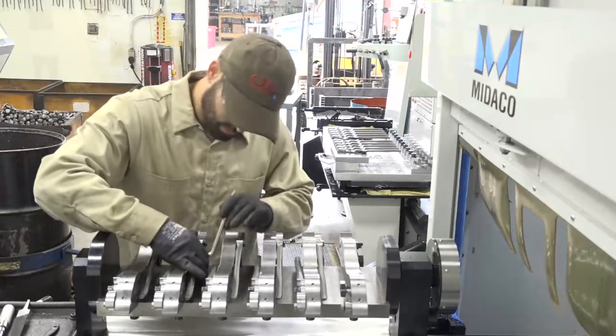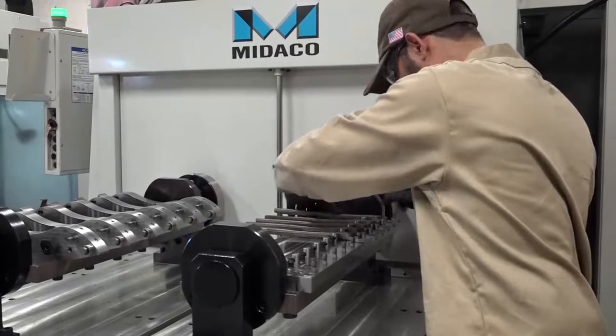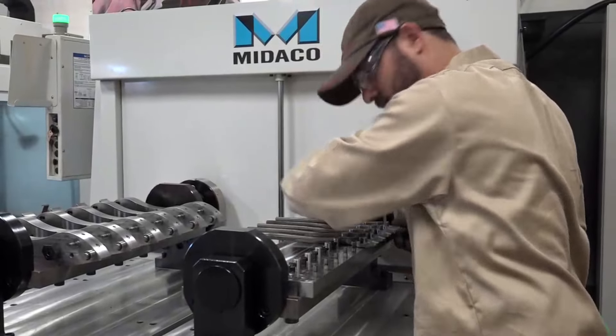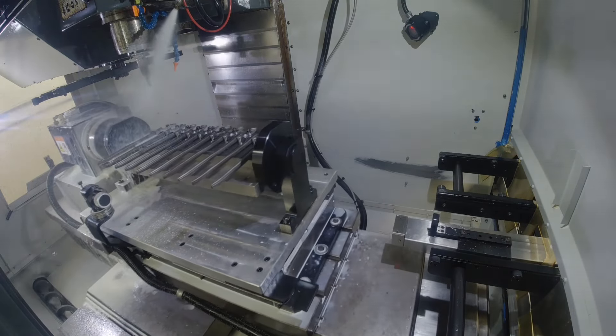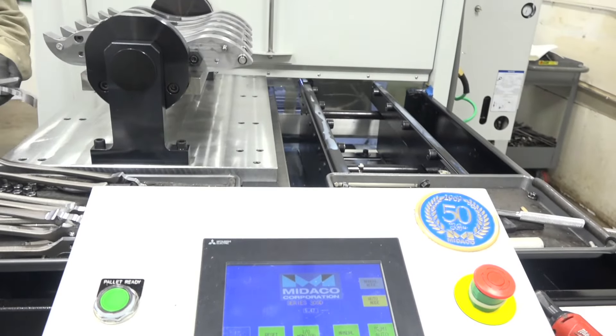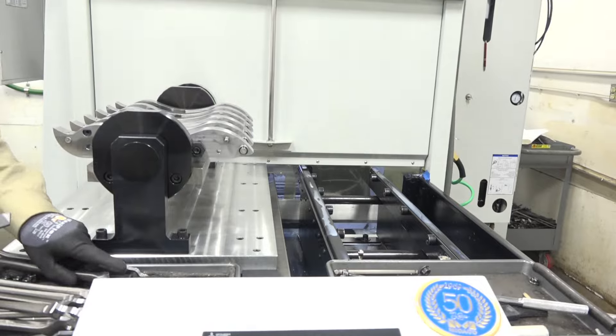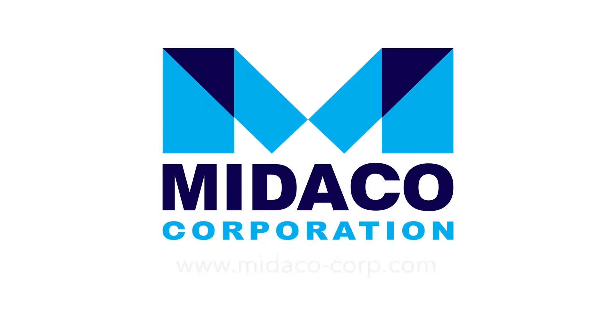Going from four parts to 12 parts, you might think it's a longer cycle time, but this setup is actually quicker — it allows you to machine some of these edges a little bit faster. In machining itself it is faster, but by adding more parts, that's less changeover time, that's less hands on the part. We're making more parts quicker overall. Four to 12 may seem like tripling, but because of the process — going faster and not having to change over as many — we're nearly quadrupling the output.